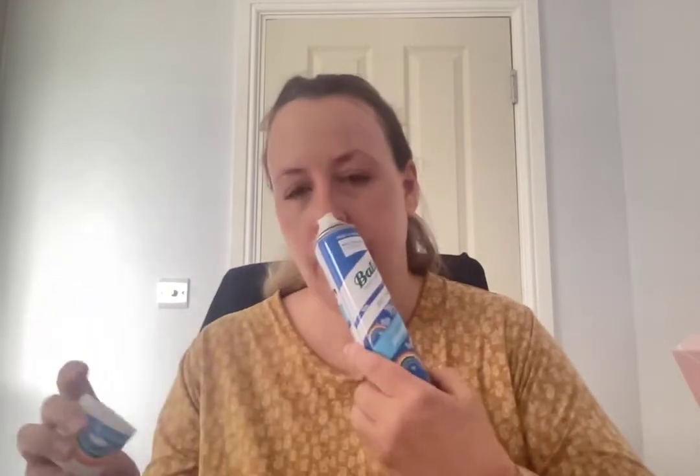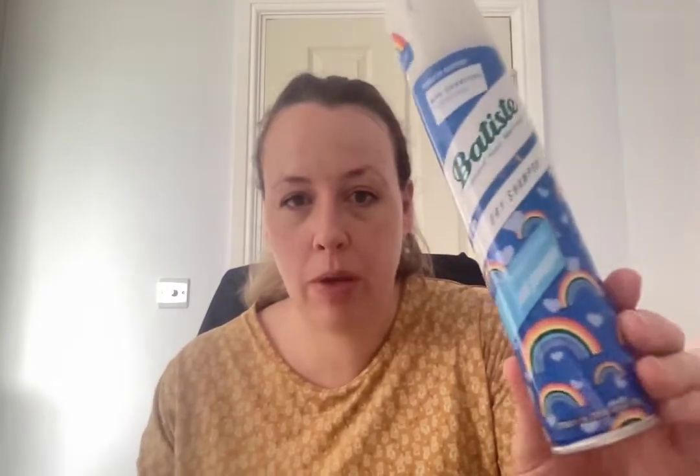The first thing here is this Batiste Dry Shampoo Instant Hair Refresh, Tropical and Bold — pink pineapple. Never heard of pink pineapple before, but it's really cute packaging with rainbows on it. It's full size, retails for £3. I do use Batiste, but if I'm being bougie, there's the Living Proof from Space NK which is amazing but it's £20 a bottle.